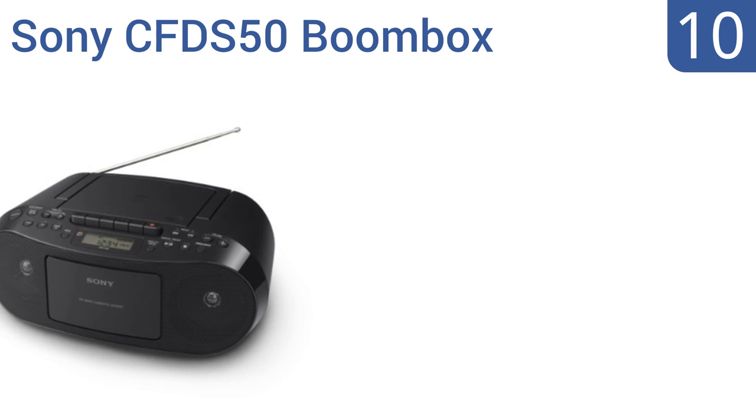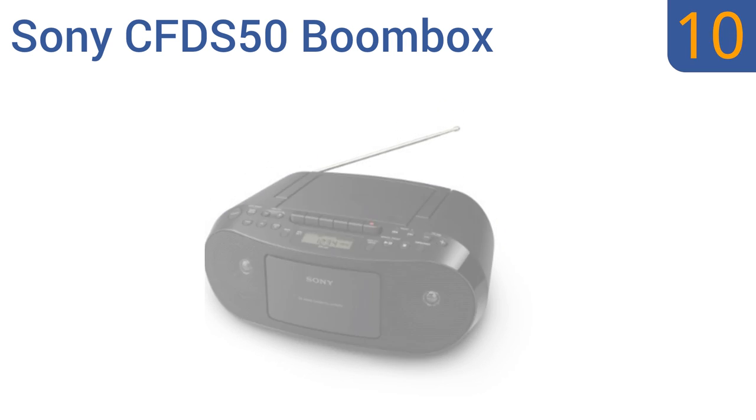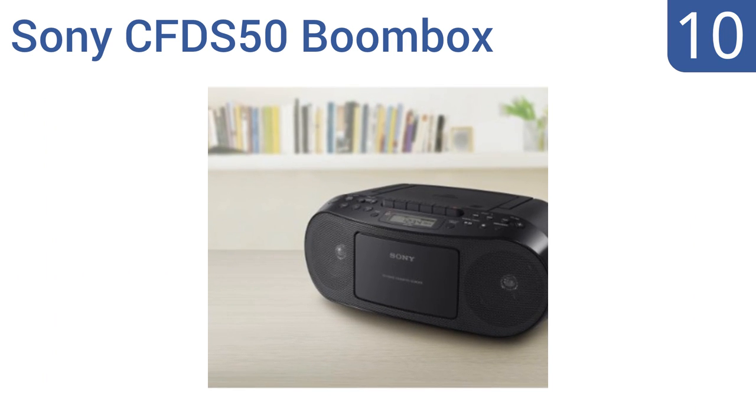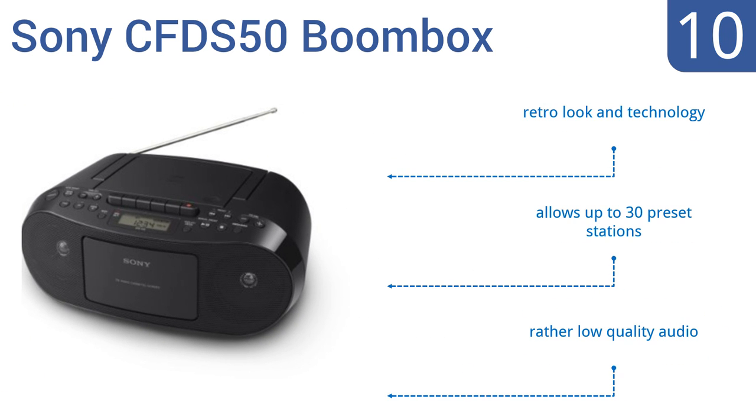Starting off our list at number 10. On the off chance that you still want to rock out to those old mixtapes, the Sony CFD-S50 boombox is ready to play AM, FM radio, compact discs, or cassette tapes. It will come as little surprise that it's a rather low-cost unit too. It has a retro look and technology, but allows up to 30 preset stations. However, it does have rather low-quality audio.